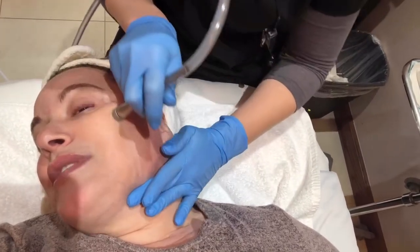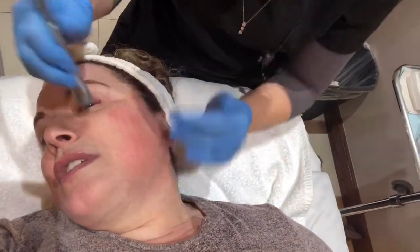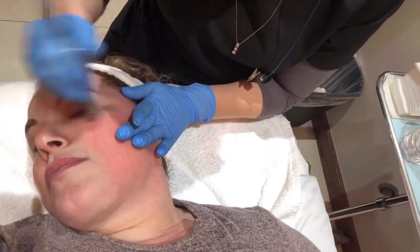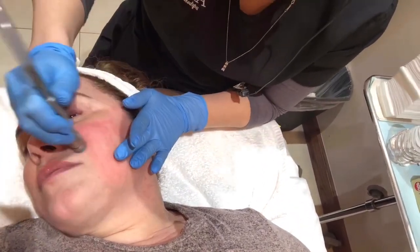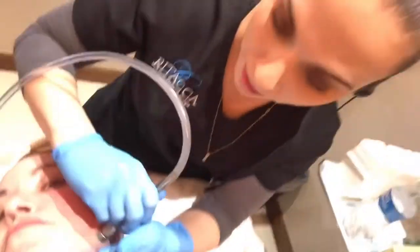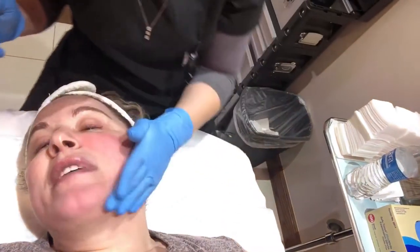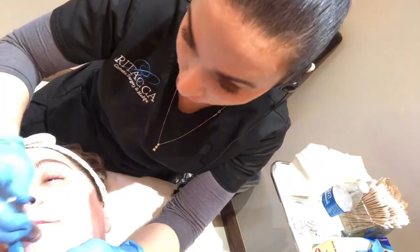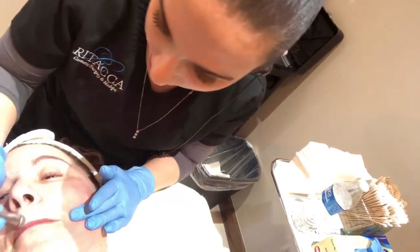We did the derma sweep first because otherwise the peel just couldn't penetrate the depths it needed to. How deep a peel are you doing? I think we'll do a medium depth, maybe a little more aggressive with an extra layer — somewhere from three to four layers. We're going to use a combo: ultra Jessner's with a brightener and lactic acid, salicylic acid to really deep clean the pores, and pure retinoic acid today.